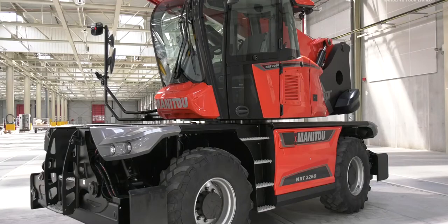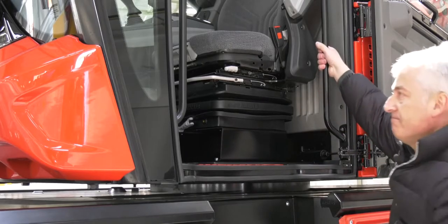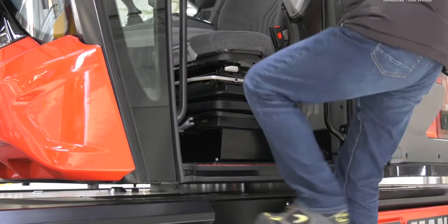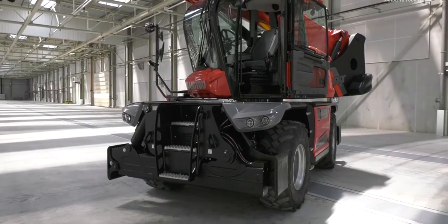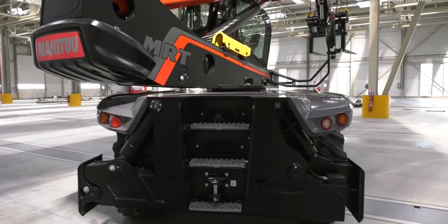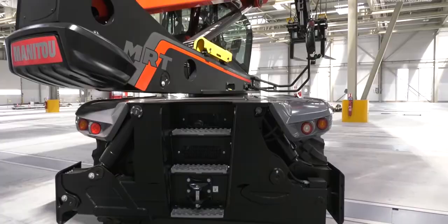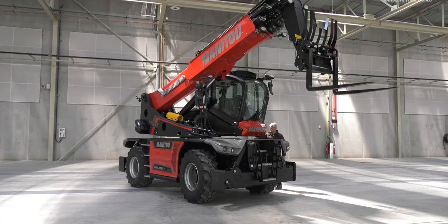On the MRT Vision Plus range, we wanted to create a new accessibility concept. We designed the new cab access with the step aligned with the cab floor, and we also added three additional access hatches in the frame — one in the front, one in the rear, and another one on the right-hand side. That means much more comfortable access to get in and to get out.